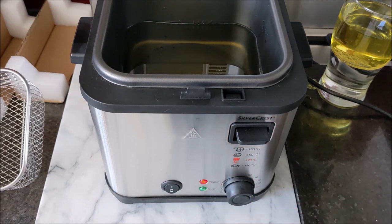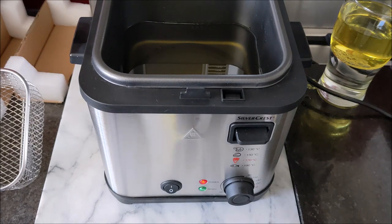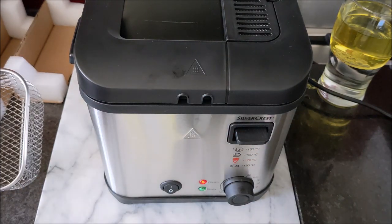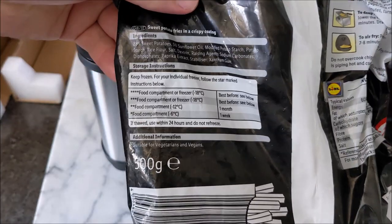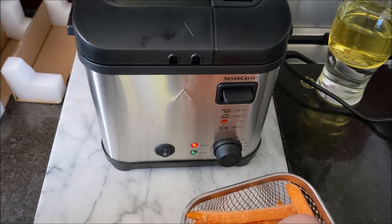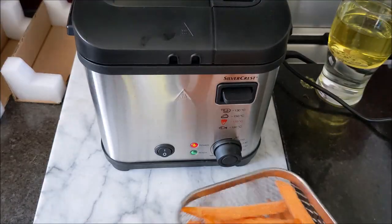I'm going to be doing sweet potato chips, and for that I should be on 170 degrees. I'm going to let that do its thing. It's got a changeable or cleanable filter. This is actually the first fryer I've ever bought. I've got practically a 500g bag in there, with a few left, but I don't want to go over the max line.